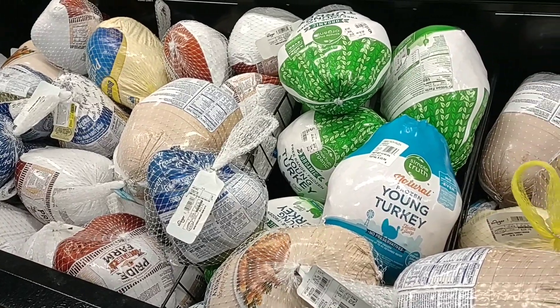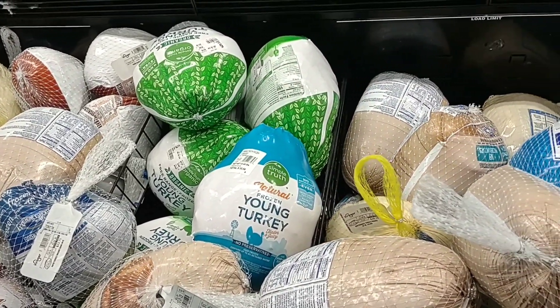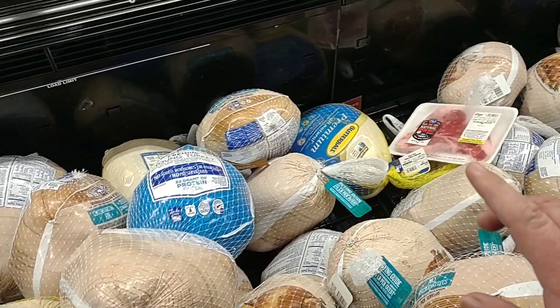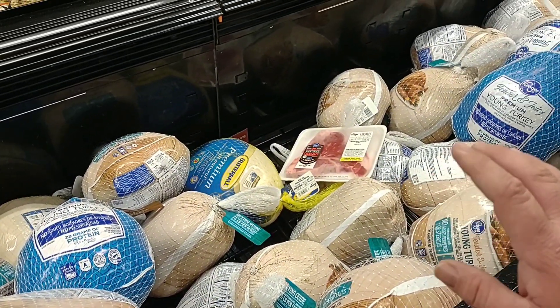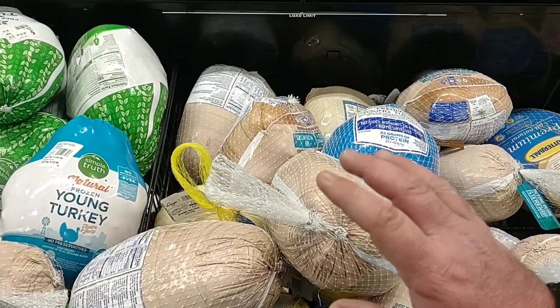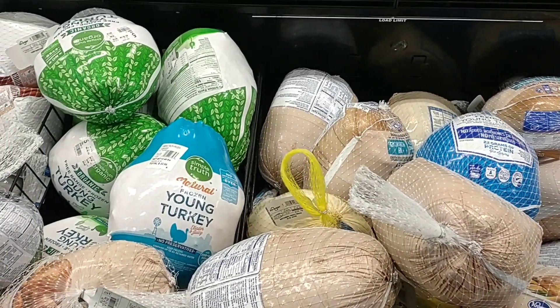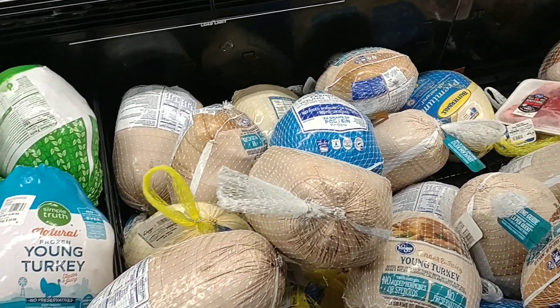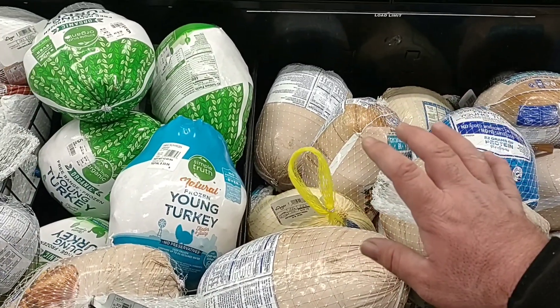I did point this out in Wednesday's video; I'll leave that video in the description box below where we go over a lot more of the sales, produce, and some meats. But I wanted to point out the turkeys again. Butterball is $1.49 a pound here at Kroger, but you can still get the Kroger or Honeysuckle turkeys for $0.49 a pound.